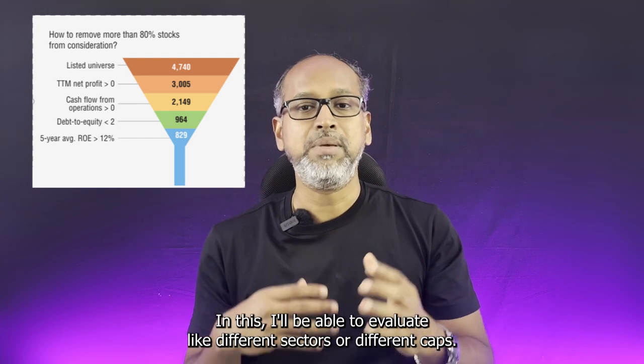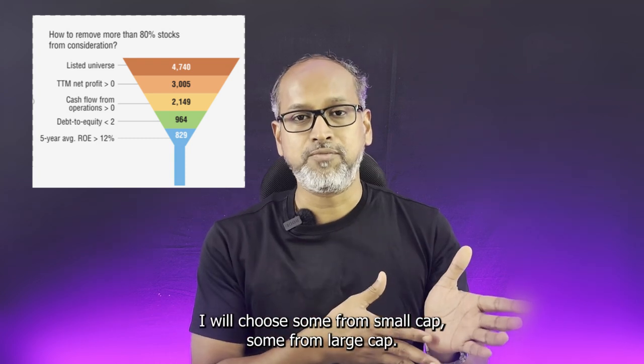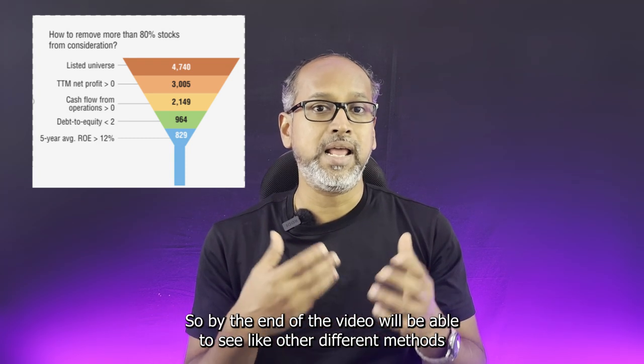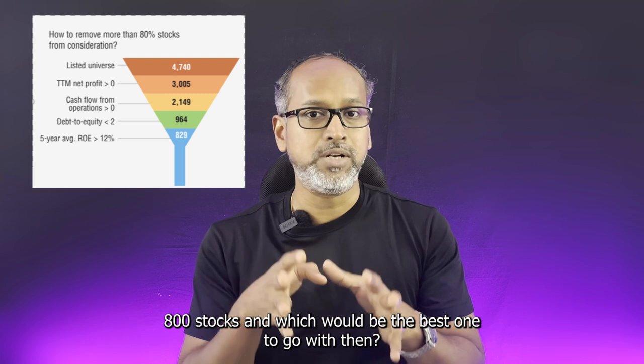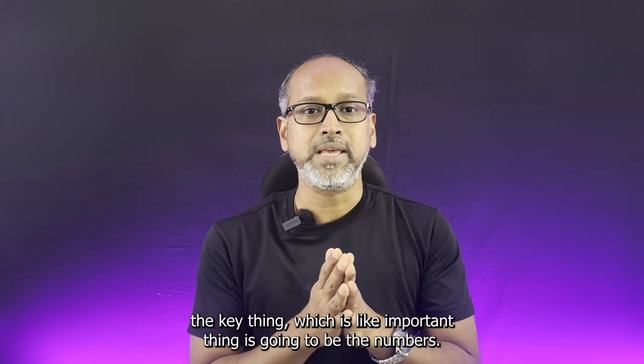So from 5,000 stocks I've consolidated down to 800. From these I can evaluate different sectors and market caps — choosing some from small caps and some from large caps. By the end of the video we'll see other methods we can use to find the best stock from these 800. The second key thing is the numbers — numbers always speak a lot in finance.